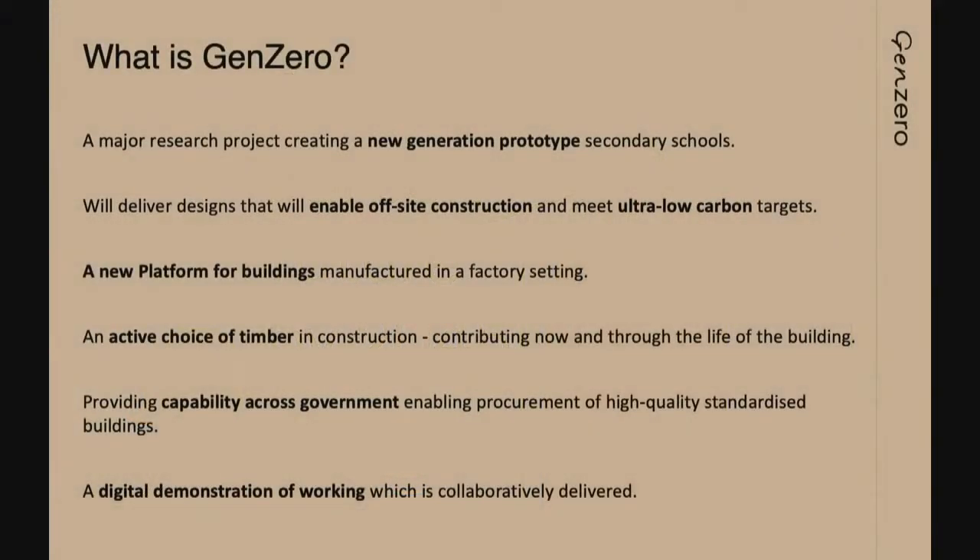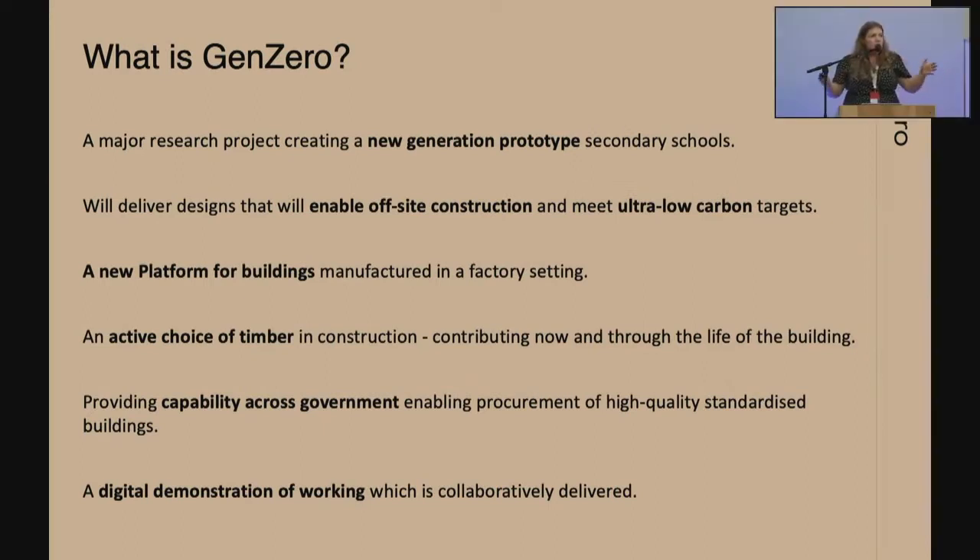One of the other things with Gen Zero is that although we're doing this in the Department for Education, the much wider plan is that we'll take this across other government departments. The Department for Education will carry out this research initially and then we'll see how far we can go with it, and we've got good backing for that.